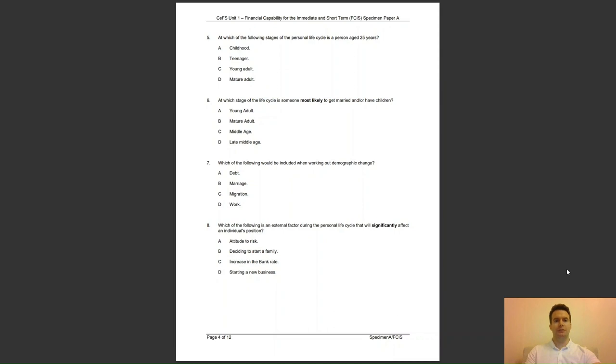Question 5: at which of the following stages of the personal life cycle is a person aged 25 years? Is it A, Childhood; B, Teenager; C, Young Adult; or D, Mature Adult? The answer to question 5 is C — the young adult stage of the life cycle covers ages 18 to 25.